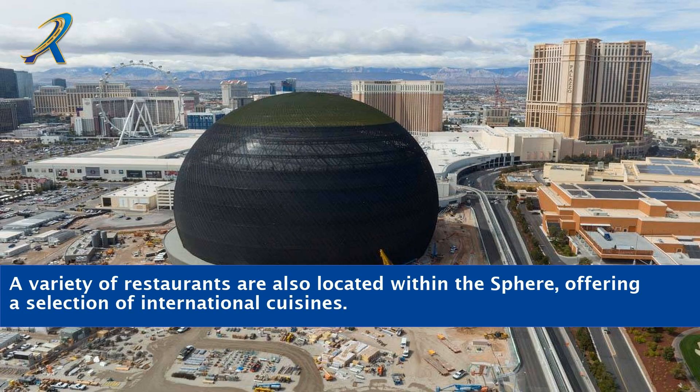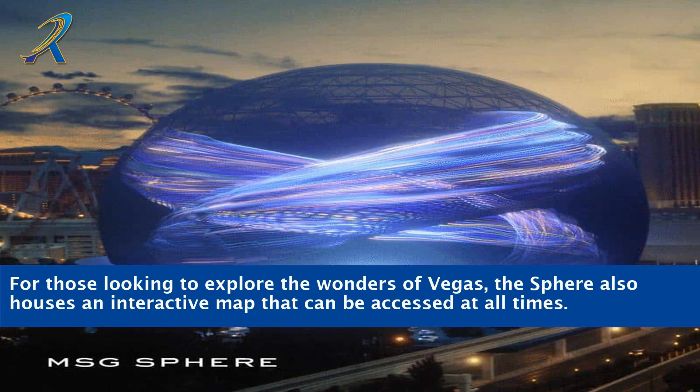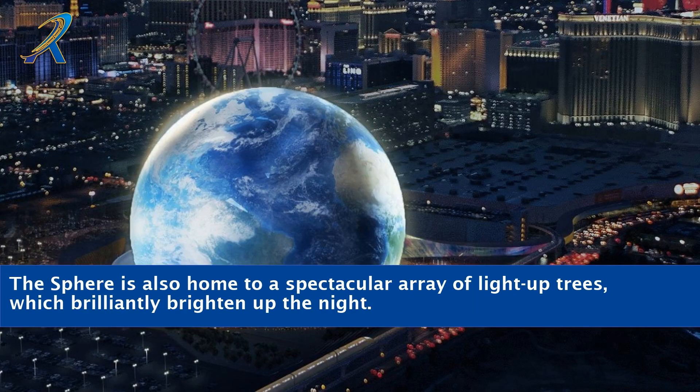A variety of restaurants are also located within the Sphere, offering a selection of international cuisines. For those looking to explore the wonders of Vegas, the Sphere also houses an interactive map that can be accessed at all times. The Sphere is also home to a spectacular array of light-up trees, which brilliantly brighten up the night.